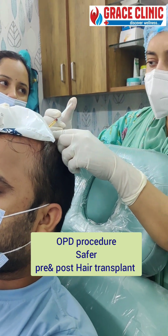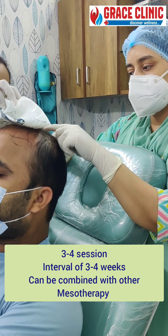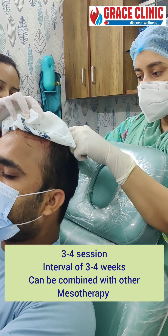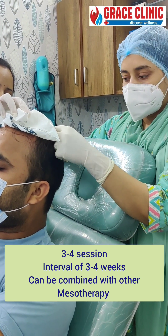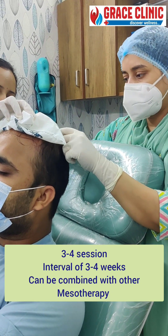PRP sessions are required — typically 3 to 4 sessions. After the first session, the second part shows better results, and after the second session, the overall outcome becomes more robust.